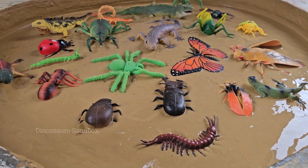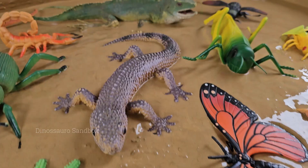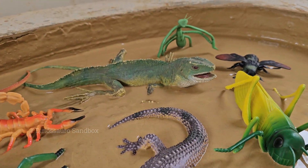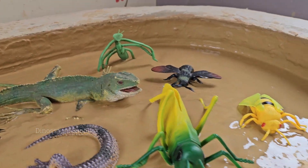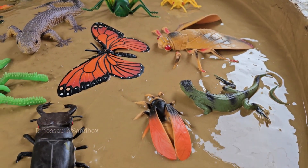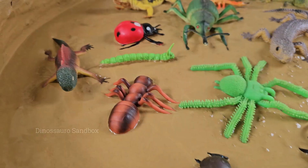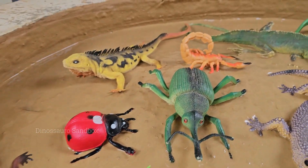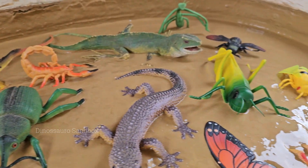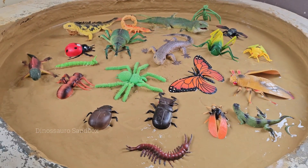Grab your magnifying glass and put on your explorer's hat. It's time to adventure into the amazing world right outside your door. Let's Look for Bugs is your very first guide to becoming a master of discovery. We'll show you where to peek, what to look for, and how to explore safely. Get ready to meet all sorts of incredible tiny trekkers, from shiny beetles to busy ants.